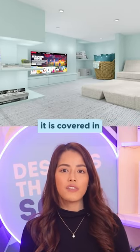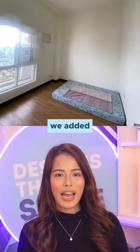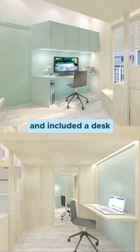In the loft area, it is covered in soft carpet to make it more comfortable for hosting gatherings. And lastly, in the main bedroom, we added the loft bed for extra storage and included a desk for both users.